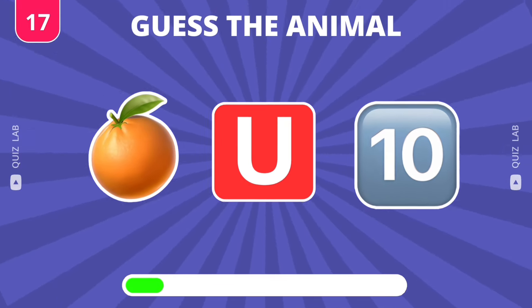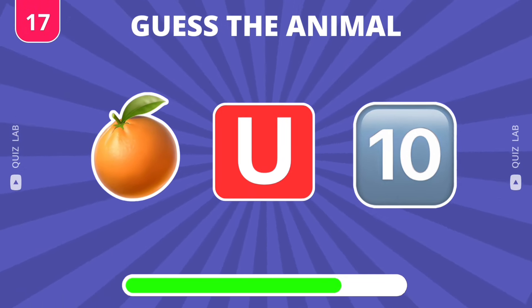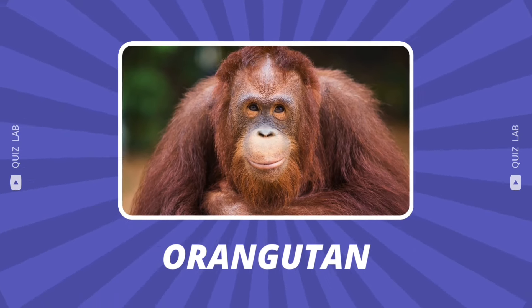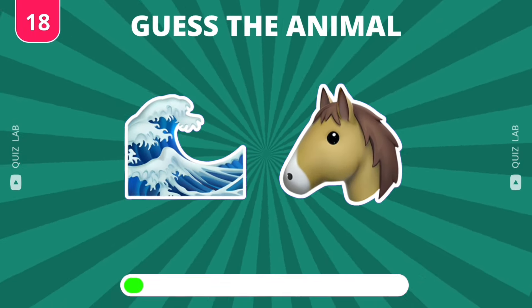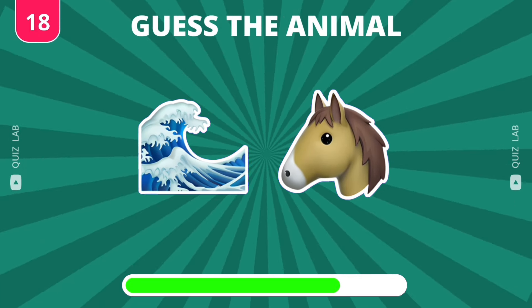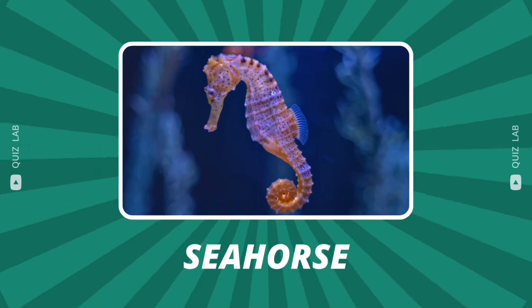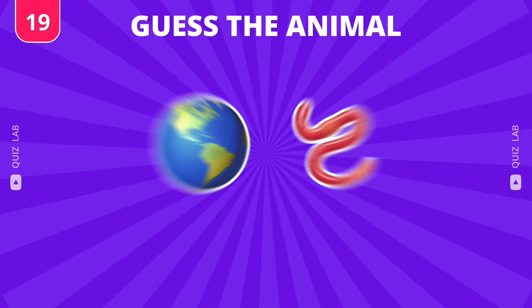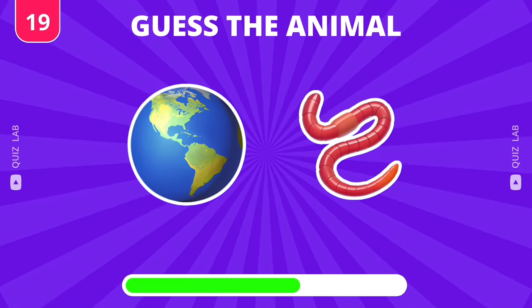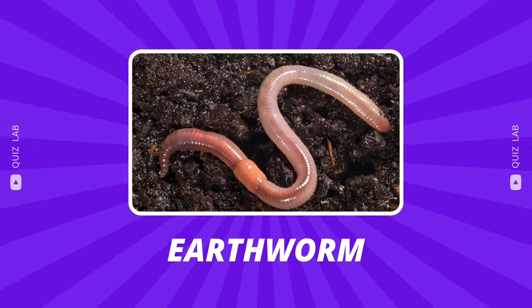How about this one? Nice — this animal is orangutan. Do you have any ideas? Correct, it's seahorse. Great, it's earthworm.